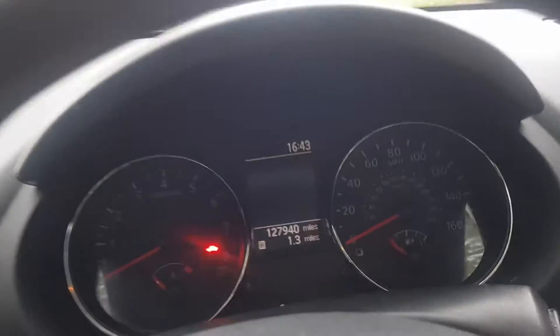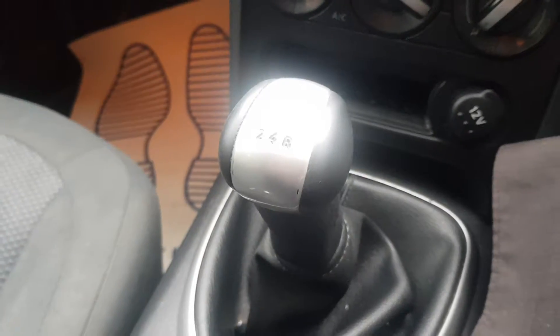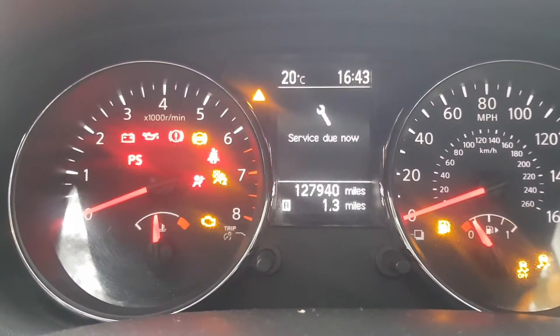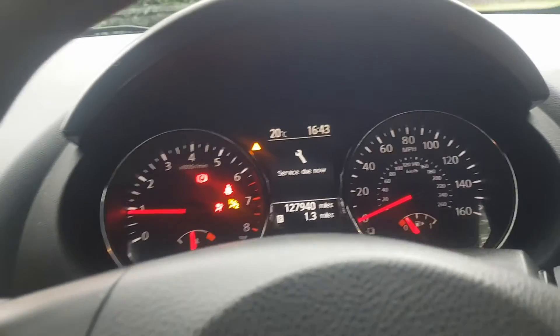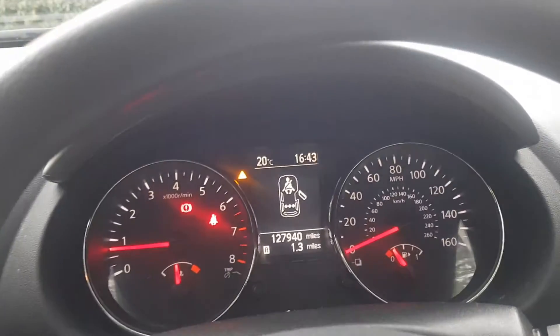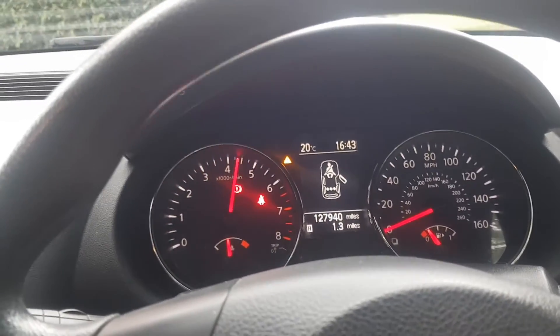It's only done 127,000 miles — not bad for the age of the car. The manual gearbox starts right up. This car will come with a full 12 months MOT with no advisories, and will be available soon for collection. The engine is very smooth and healthy.